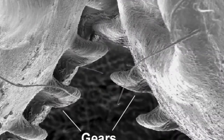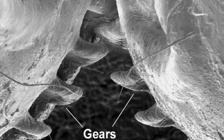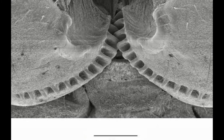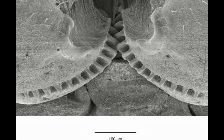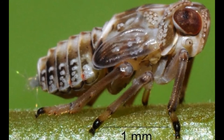Planthoppers move around by jumping. It was found that younger planthoppers had gear teeth inside their legs, which locked into place while the insects jumped. Other insects like grasshoppers use their legs to push their body straight up, but the planthopper's legs move more like a breaststroke in swimming — spreading out to the sides while moving the body upward.